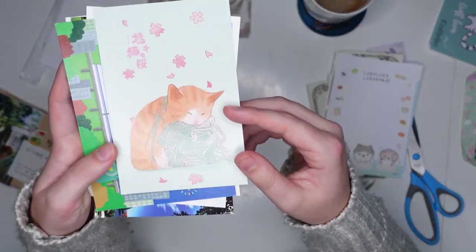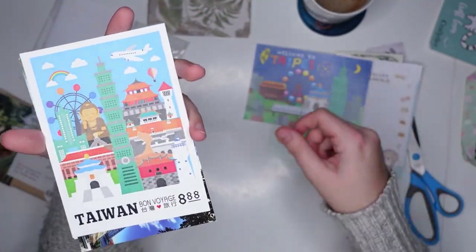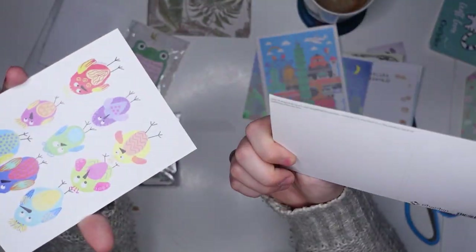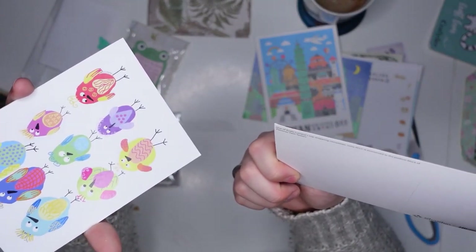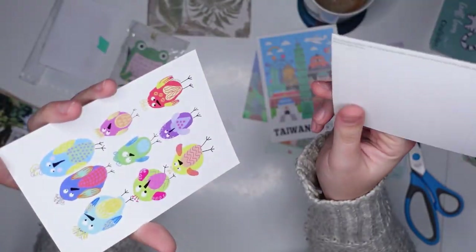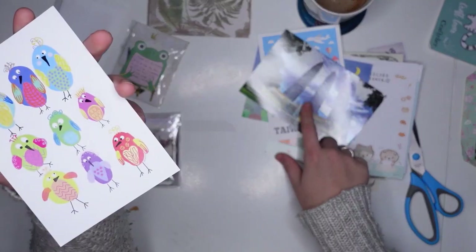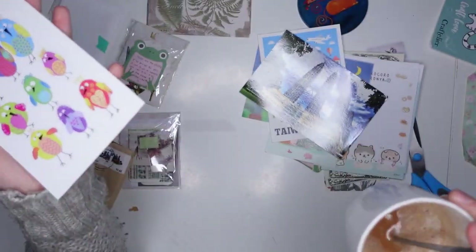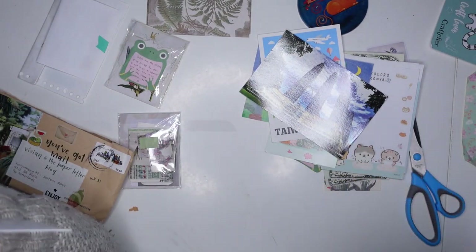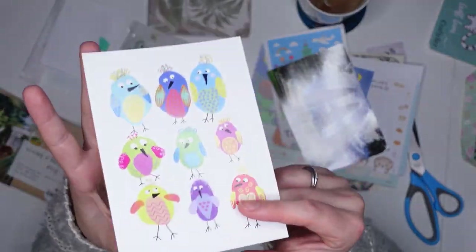Then we've got some postcards — a sleeping kitty, 'Welcome to Taipei,' Taiwan. And is that the Petronas Twin Towers? The only reason why I know that is because my dad used to travel to Kuala Lumpur for work sometimes and he would send me pictures of the Petronas Twin Towers. I never ever forgot what they looked like — it's probably the only famous building that I know the name of. So whenever I get a Petronas Twin Towers postcard, I feel proud because I know what they are.